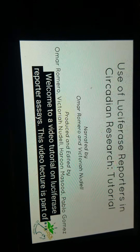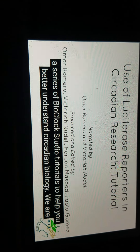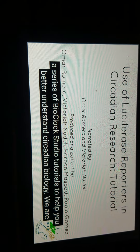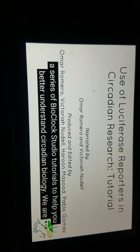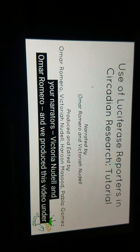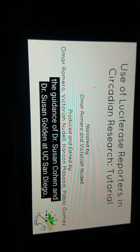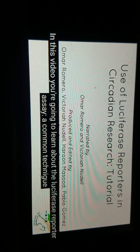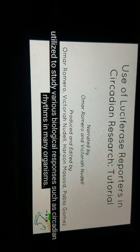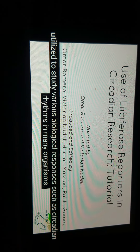Welcome to a video tutorial on luciferase reporter assays. This video lecture is a part of a series of BioClock Studio tutorials that help you better understand circadian biology. We are your narrators, Victoria Nudel and Omar Romero, and we produced this video under the guidance of Dr. Susan Coyan and Dr. Susan Golden at UC San Diego. In this video, you are going to learn about the luciferase reporter assay, a common technique utilized to study various biological responses, such as circadian rhythms in many organisms.